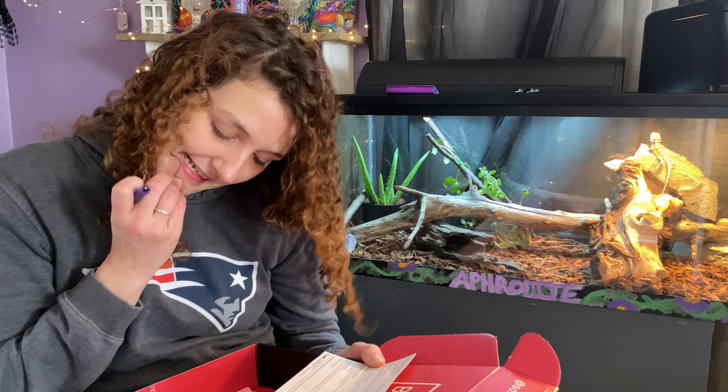Holy smokes — that is an expensive box, guys! I am super pleased with this box and I freaking love it. That's all for this unboxing. I'm not going to do a try-on in this video because I just want to get it up on the internet, but I will do a separate try-on video that I don't edit either.